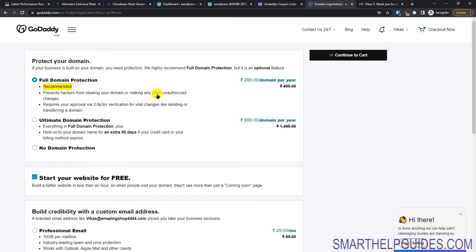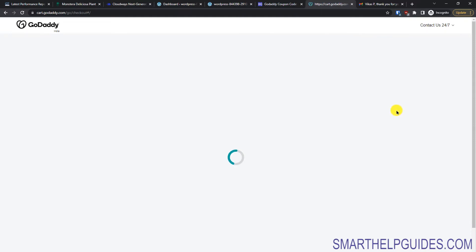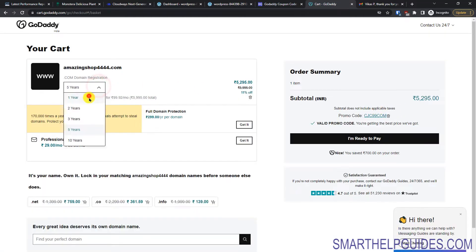GoDaddy is now offering full WHOIS protection for free with almost all domains, so you don't need to add the extra domain protection. Click 'No Domain Protection' and continue. Select the duration — one year or longer — and the promo code will be automatically applied. Then click 'I'm Ready to Pay'. You'll need to sign up or log in and add your card details. Once purchased, you'll receive a confirmation email with your order number and domain name.